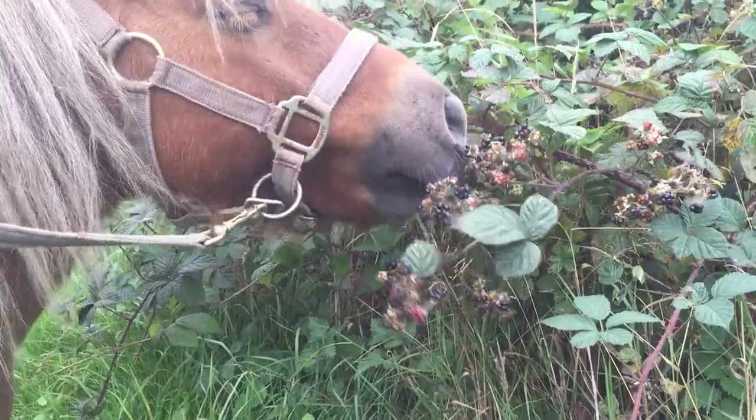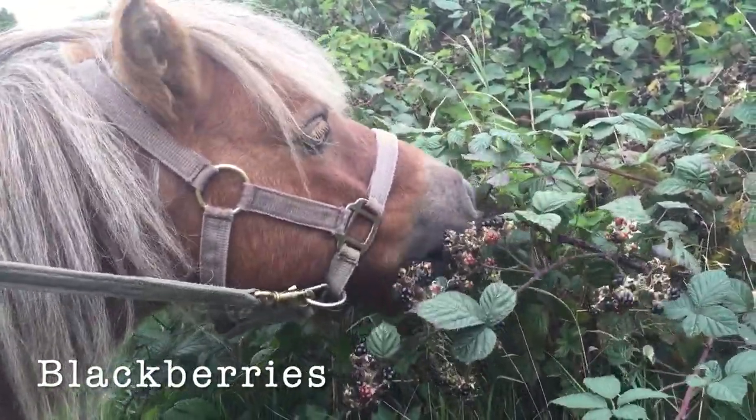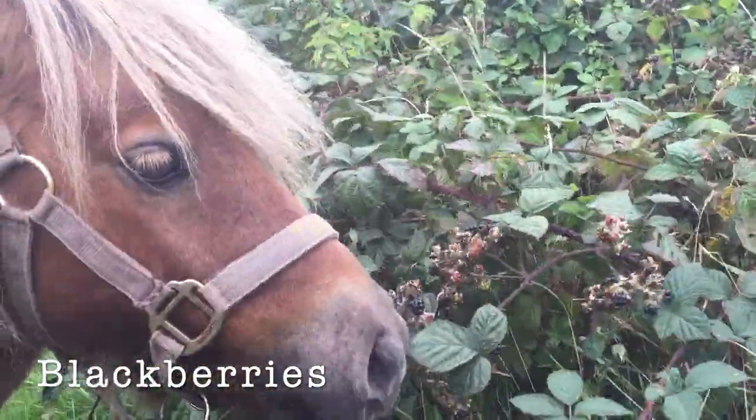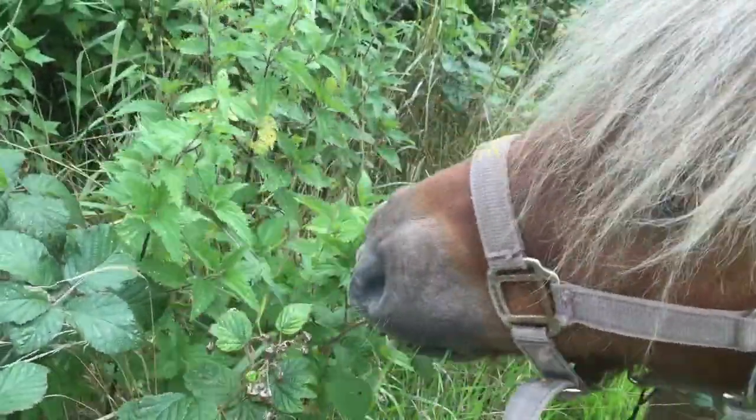During autumn, the ponies like to eat blackberries. They do look tasty, Toffee! Very juicy blackberries are very popular with ponies.